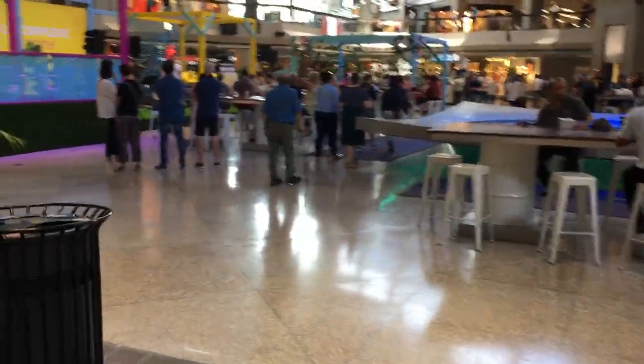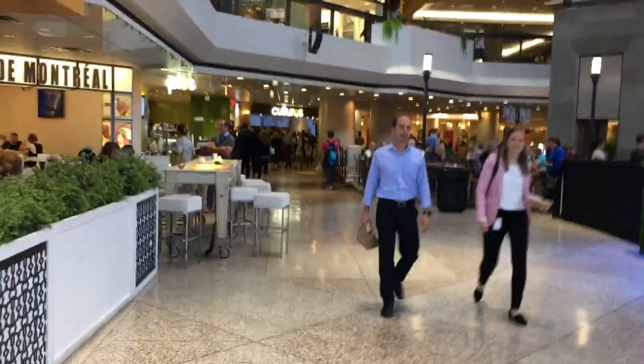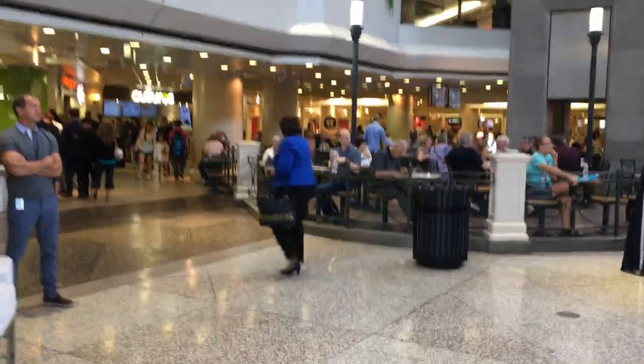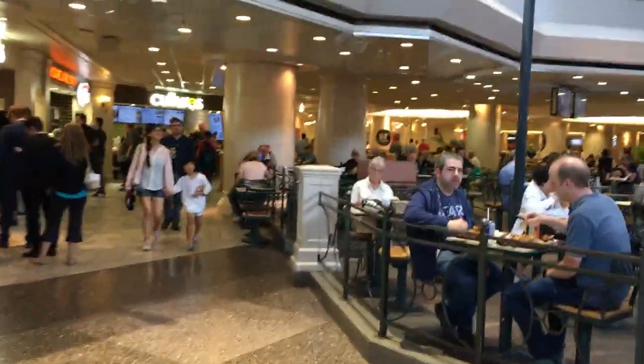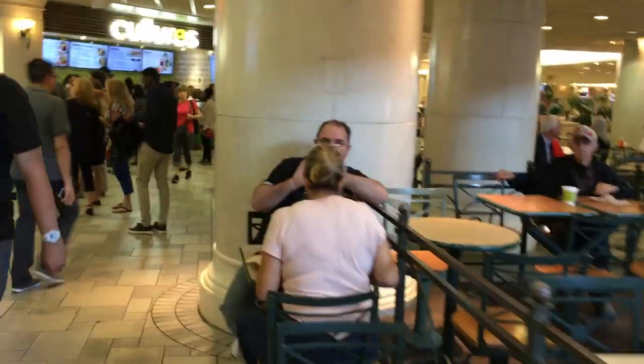From there, turn to your left, and straight back here is the food court. I'm not going to show the entire food court — it's pretty great, lots of options here — but that's the easiest way to get down here from the meeting spaces.